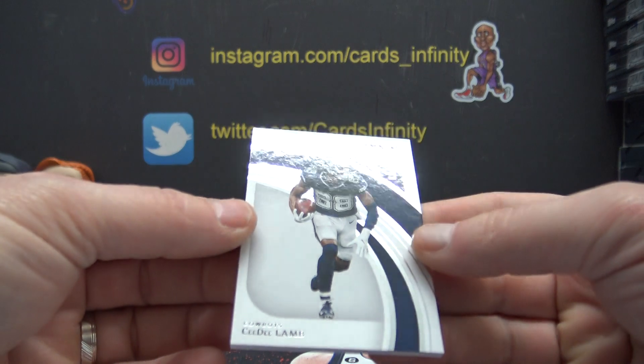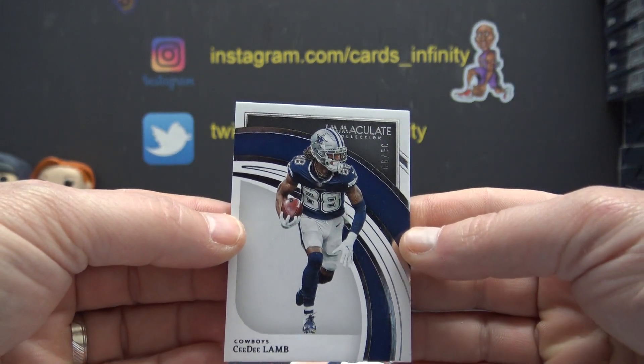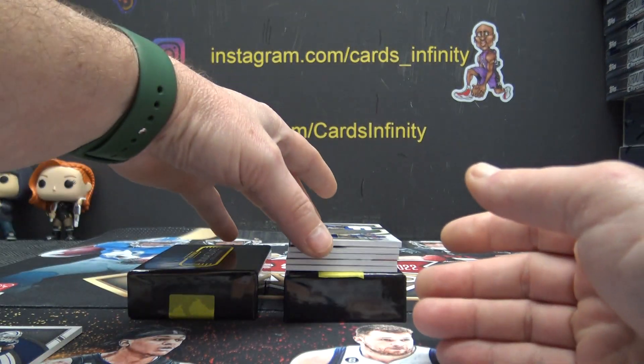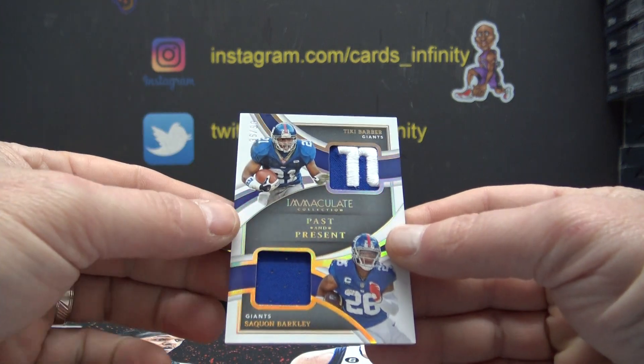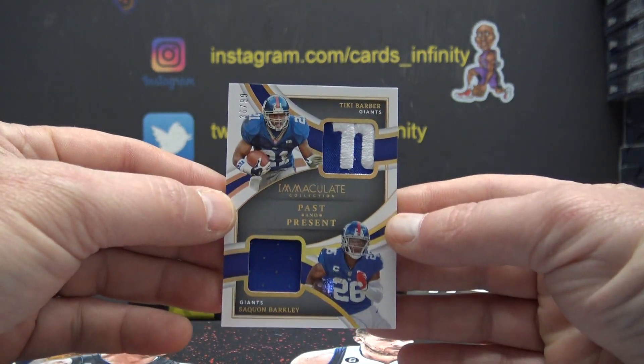We'll start with Cowboy CeeDee Lamb. Actually, we did get a mini shield, just not the full one. CeeDee Lamb, number 2 of 99. Nice chunk up here — Tiki Barber and Saquon Barkley, past and present, 99.